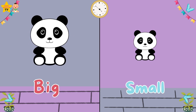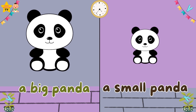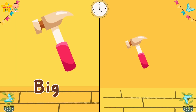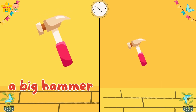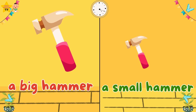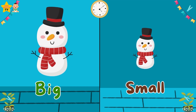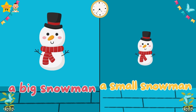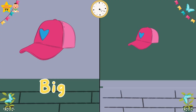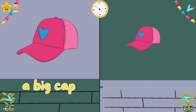Big. Small. A big panda. A small panda. Big. Small. A small hammer. Big. Small. A big hammer. A big cap.